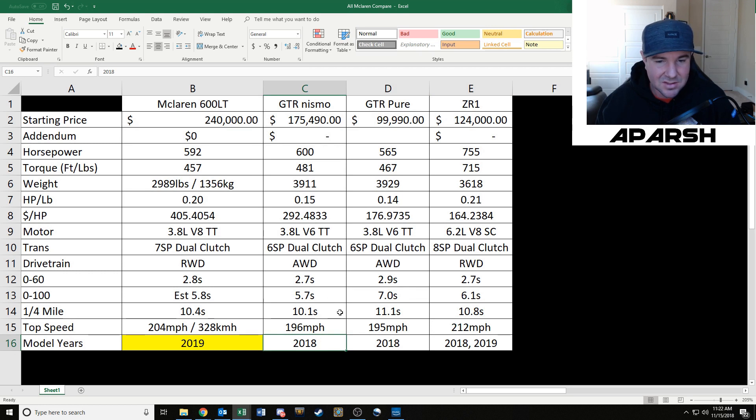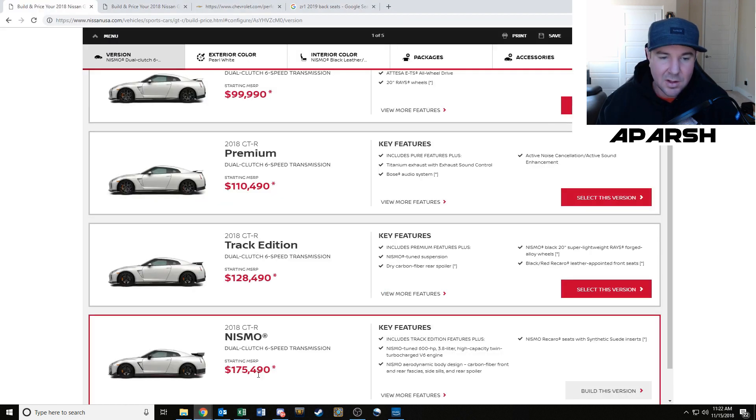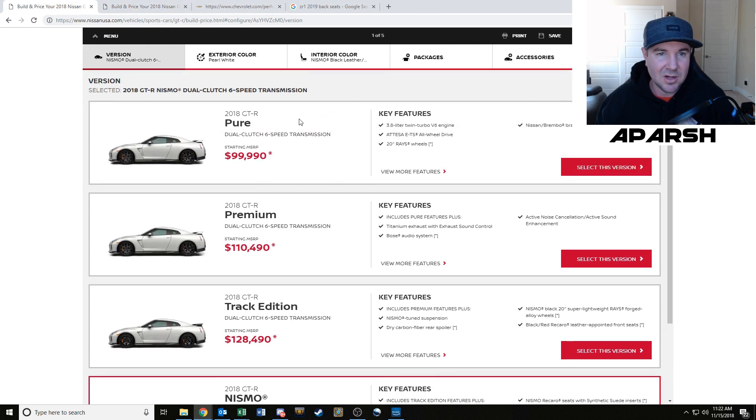Anyway, we've talked about a bunch of figures and paper stuff. Let's look at some colorful, fun stuff — some pictures. Let's do some building. Here's the GTR on the Nissan USA website.